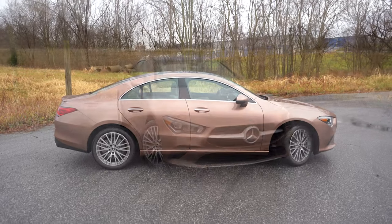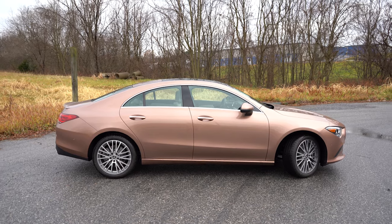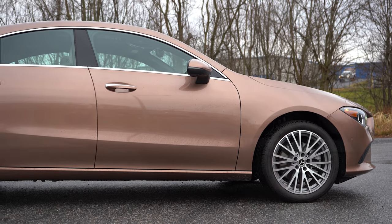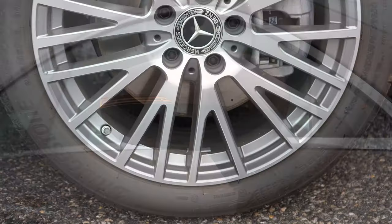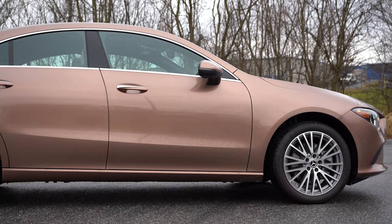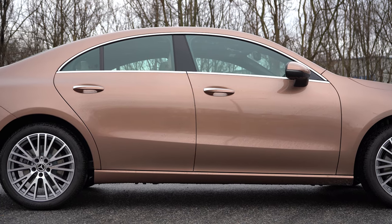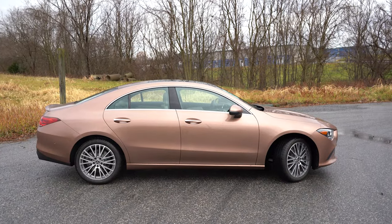Around to the side, the CLA has a coupe-like silhouette with frameless door glass, which I love. Chrome window surrounds come standard. The side mirrors are body-colored, power-adjustable, heated, and have LED-integrated turn signals. The wheels are 18-inch multi-spoke alloys as standard, though several 19-inch designs are available. The AMG packages also feature slightly different side skirts, though body-colored either way.